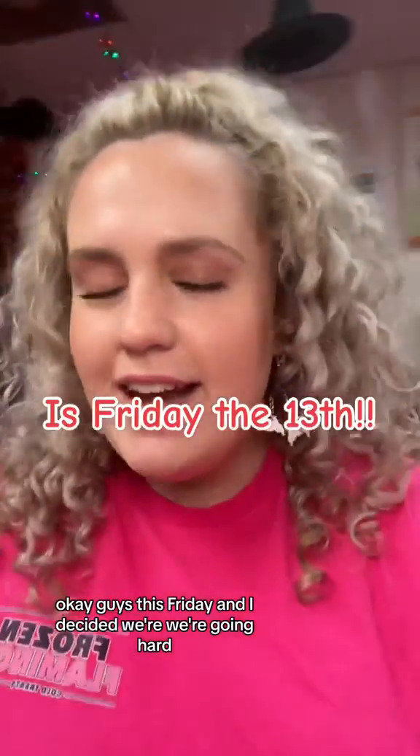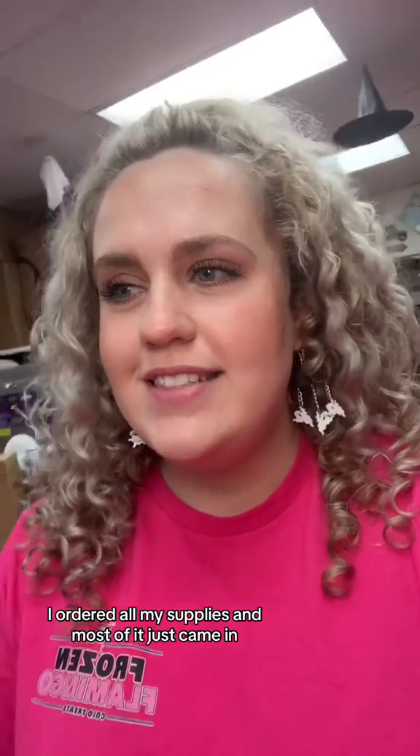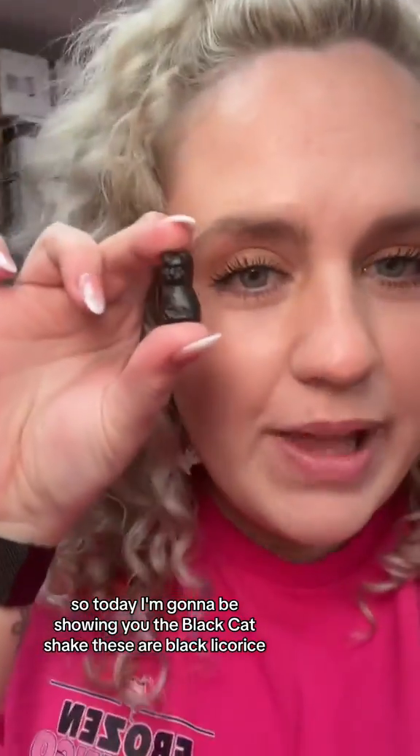Okay guys, it's Friday and I decided we're going hard. I ordered all my supplies and most of it just came in. Today I'm going to be showing you the Black Cat Shake — these are black licorice cats.